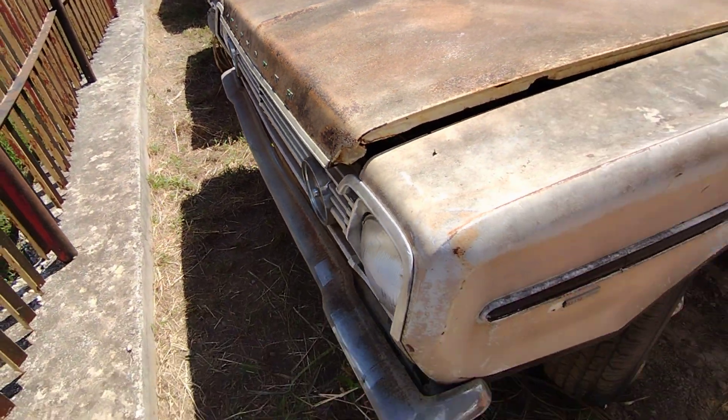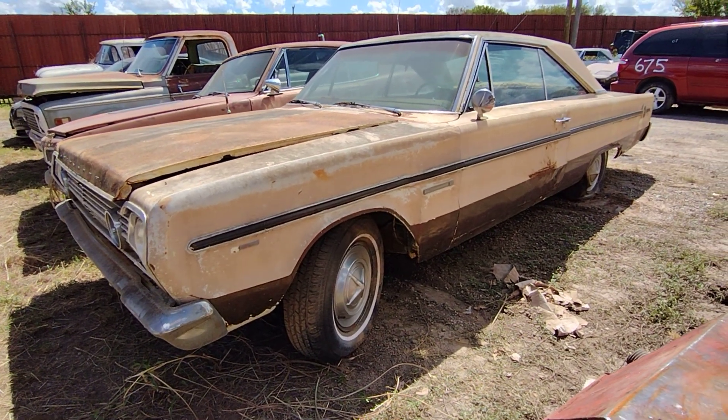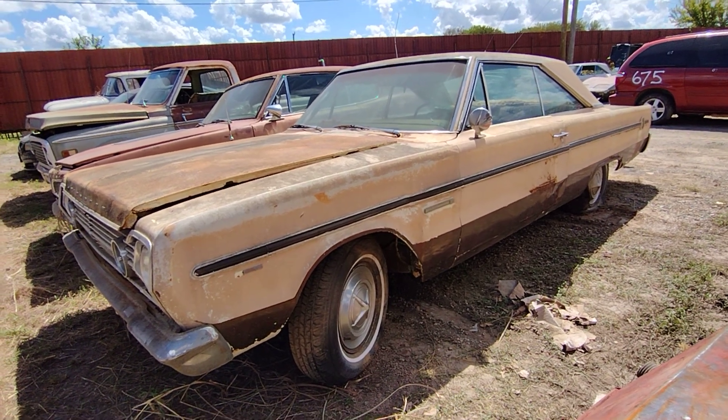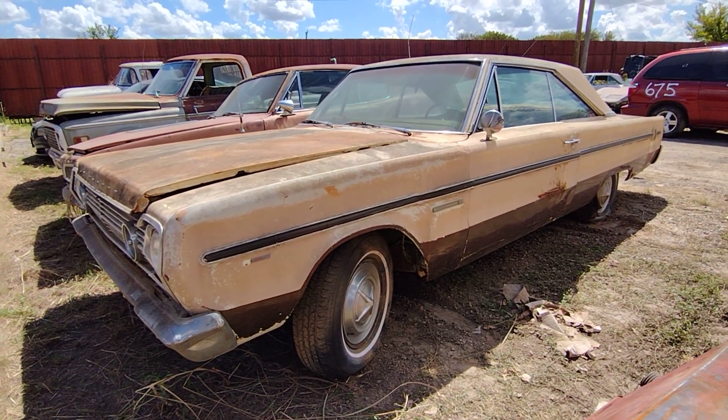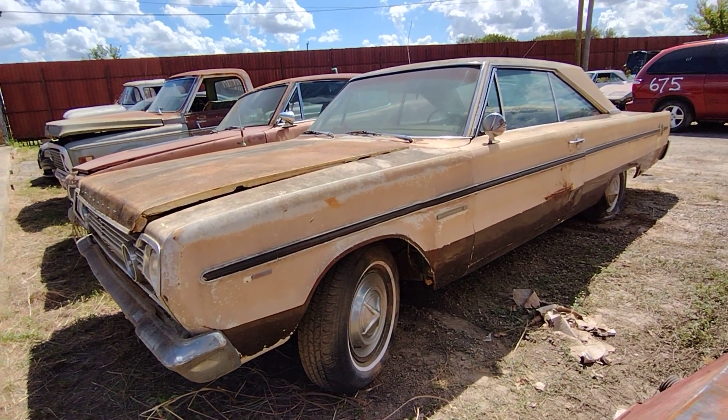What do you think? They want $4,500 — but they're asking. What do you think, $4,500 bucks for this? I was up at Eagle Mountain Auto Salvage — I think this is Springtown, Texas.